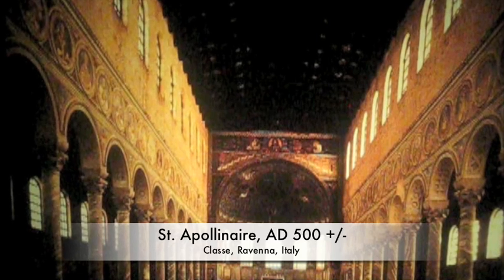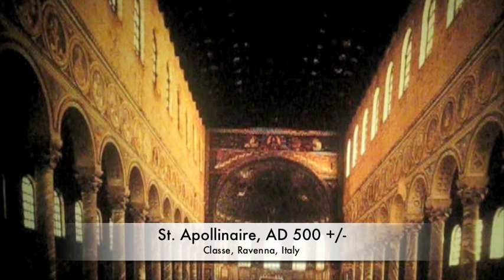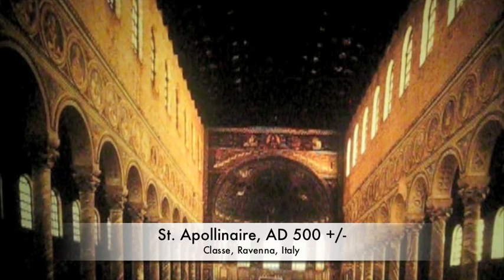Now we're looking down on the nave of St. Apollinaire church in Classe, Ravenna, Italy, circa 549.